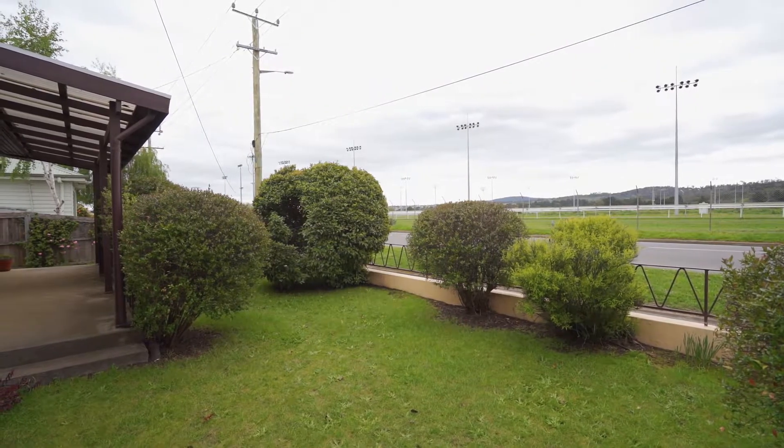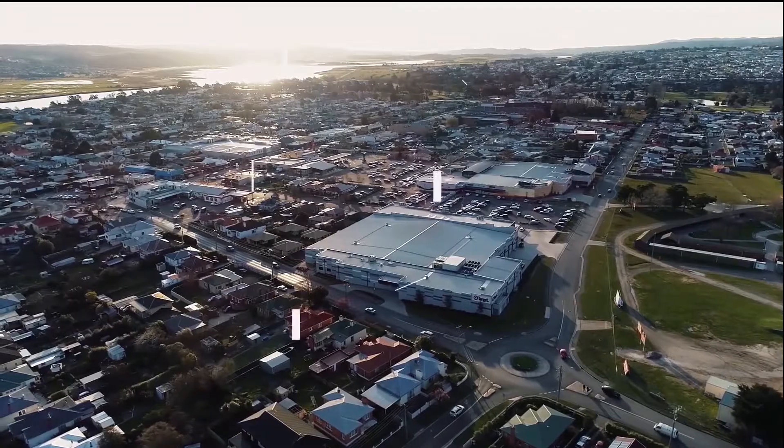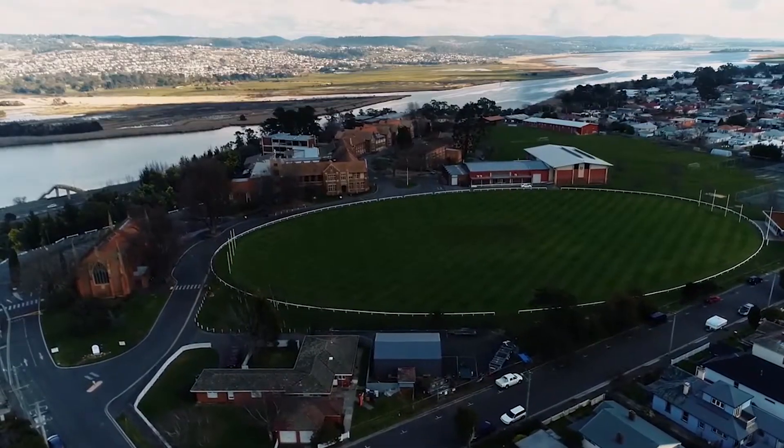There's the racetrack — we're all there together now. Gallops, trots, greyhounds, and just along there Coles, Woolies, primary school, university, Launceston Church Grammar School. Just a really good spot.